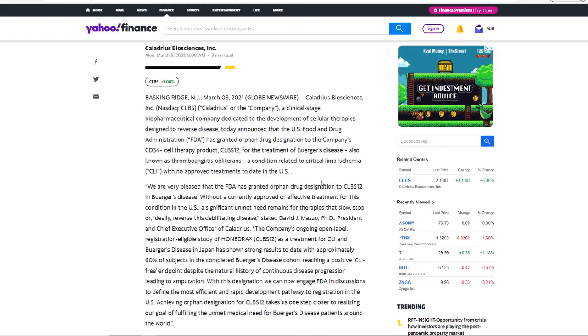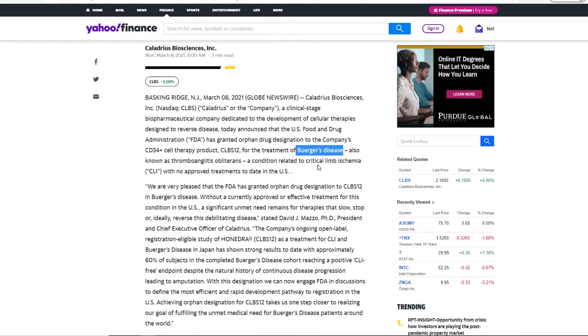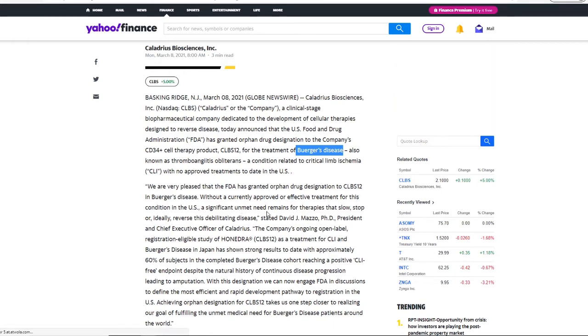All of this is science, but what makes this even more interesting is — if you understand more about what this disease is and how rare it is — that gives you some insight into the company's potential with this FDA approval. They stated they are very pleased that the FDA has granted the orphan drug designation to CLBS-12 for Buerger's disease. A significant unmet need remains for therapies that slow, stop, or ideally reverse this debilitating disease. This is the first approved treatment for this specific disease.